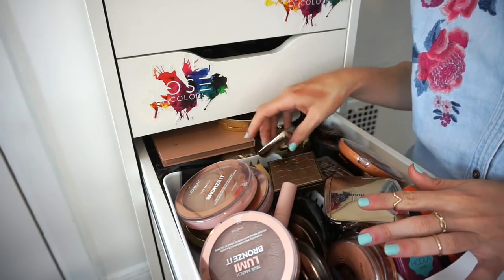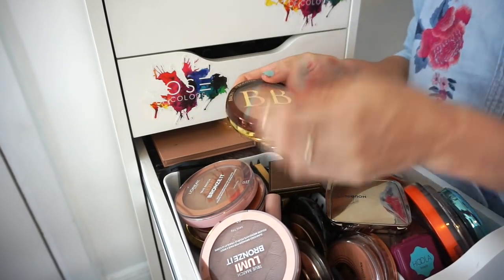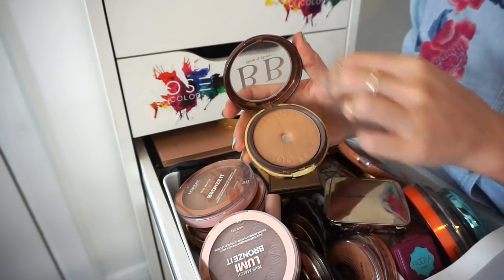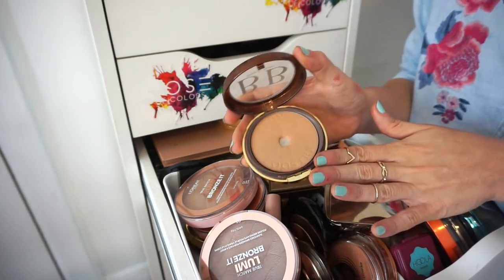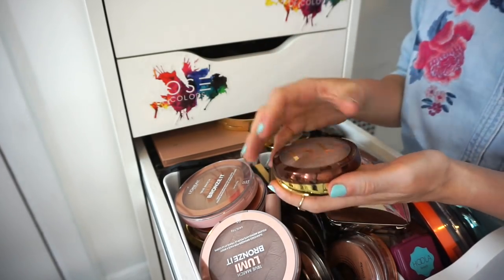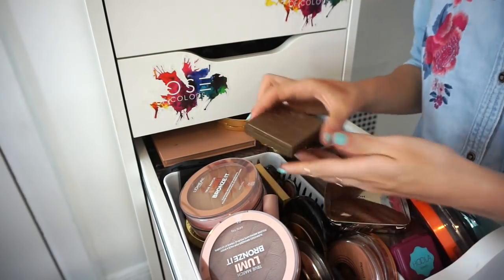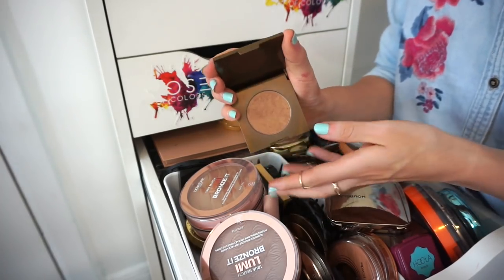This is the Physicians Formula BB Bronzer. I removed the pink blush from it because it was hard to get the true bronzing color. I used it quite a few times but it's just super bulky and I don't have a Z palette to store it in. Getting rid of it.